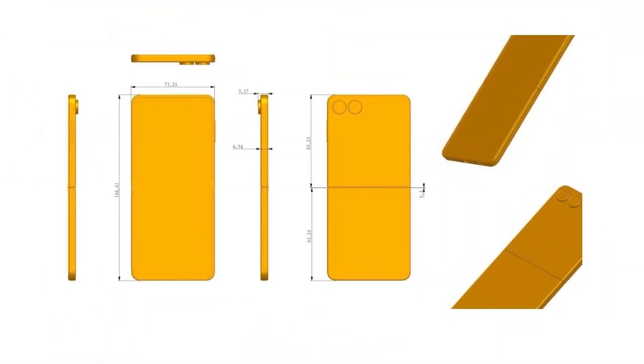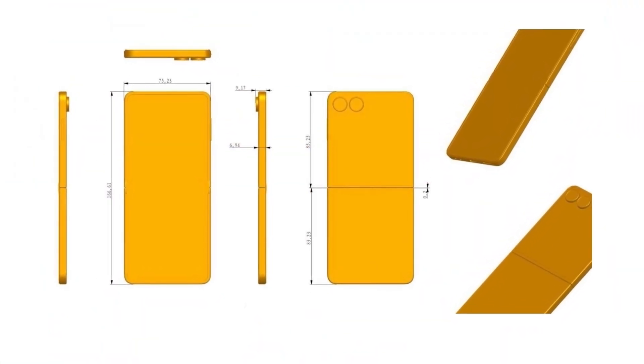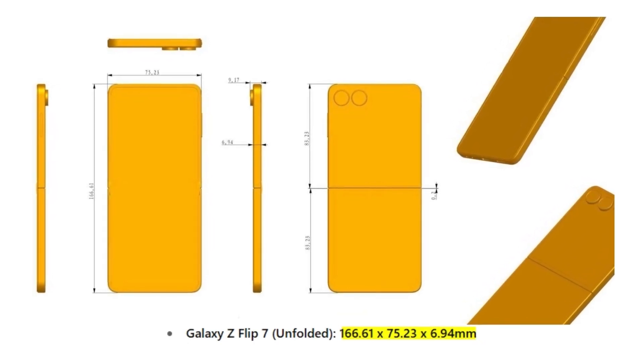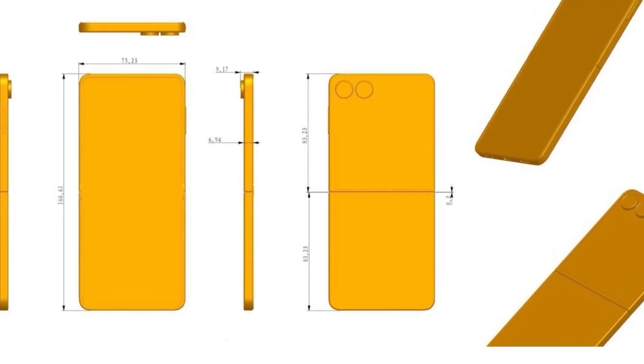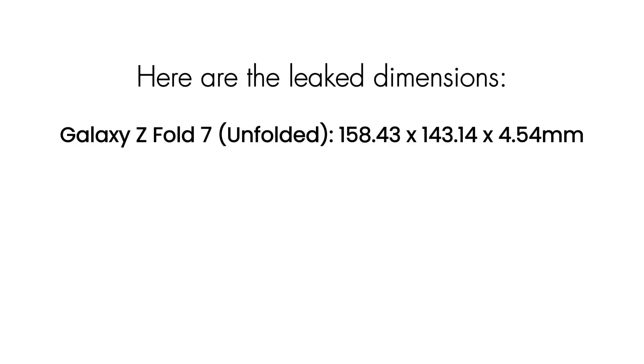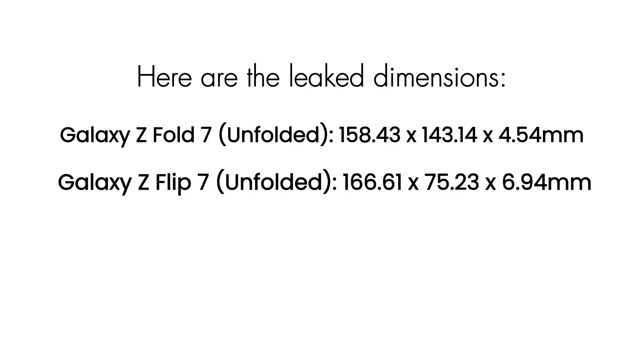On the other hand, the Galaxy Z Flip 7 is expected to maintain the same thickness as the Flip 6 at 6.94mm when unfolded. Including the camera bump, the Flip 7 is said to come in at 9.17mm thick. Here are the leaked dimensions — Galaxy Z Fold 7 unfolded: 158.43 x 143.14 x 4.54mm. Galaxy Z Flip 7 unfolded: 166.61 x 75.23 x 6.94mm.